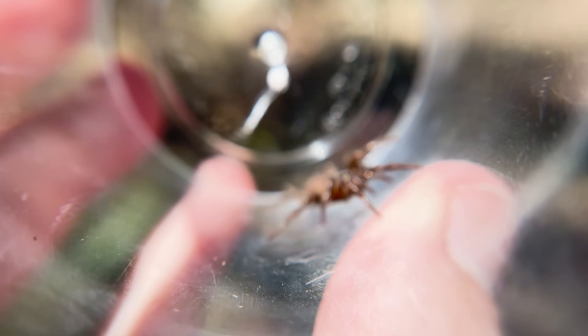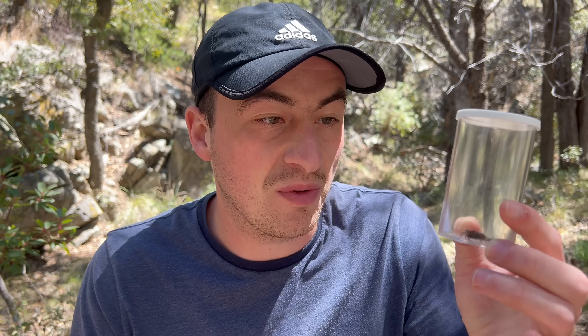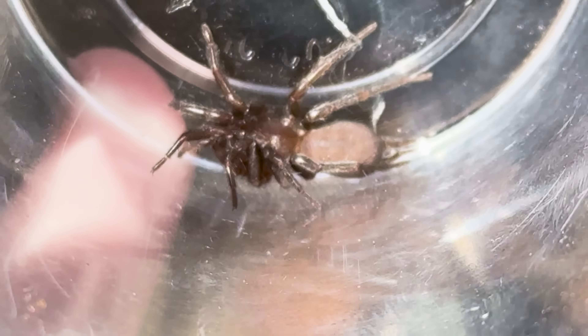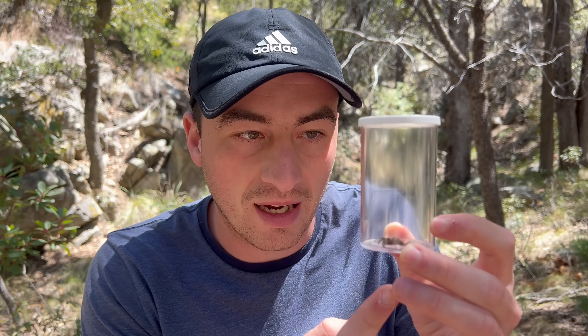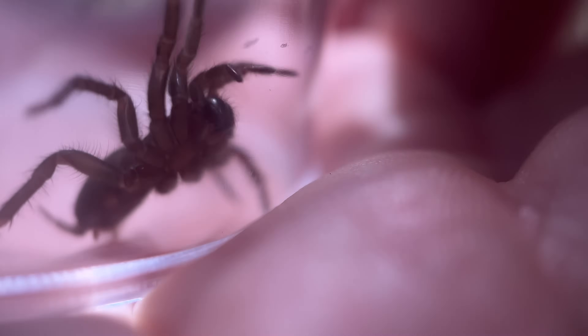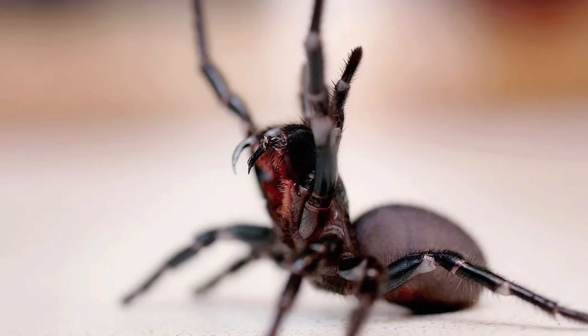These guys are quite closely related to the deadly funnel webs down under. This wasn't on our radar at all coming to Arizona - we thought we'd see trapdoors. When we flipped this, we knew purse webs aren't out here, so my first guess was some kind of trapdoor, but those spinnerets on the back hinted it was something different. What I'm going to do is actually try and handle this spider. It might seem like a bad idea to hold this spider in my bare hand if it's related to the Sydney funnel web.